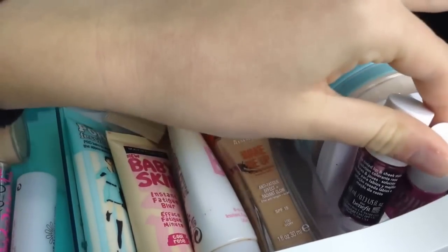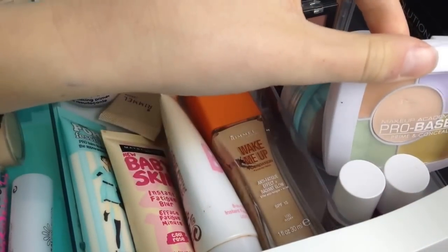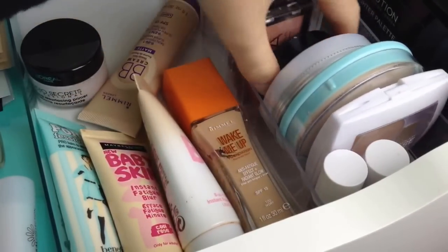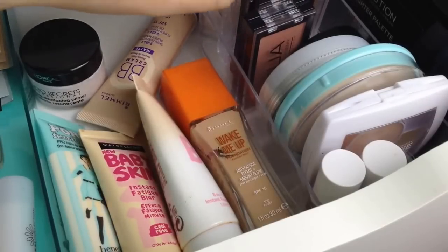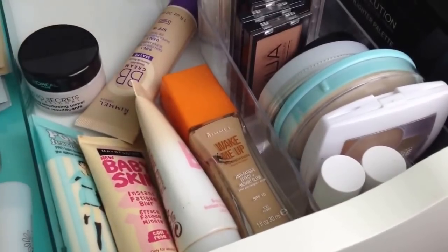Over here I have another container from Tiger with a mini Benny and Lolly Tint, an MUA Pro Base primer conceal palette, a Rimmel Clear Complexion powder, a Natural Collection powder, a Wilco blush, four MUA blushes in Cupcake, Lolly, Candy Floss, and Bubble Gum, and MUA Bronze in shade one and an MUA iridescent gold highlighter.